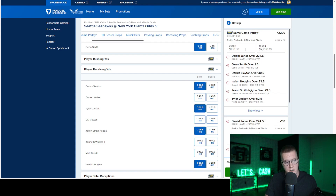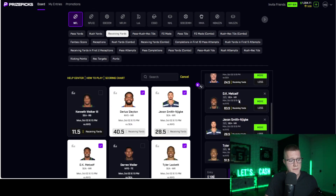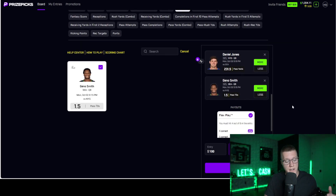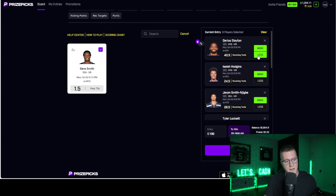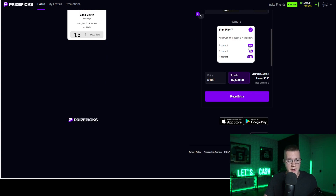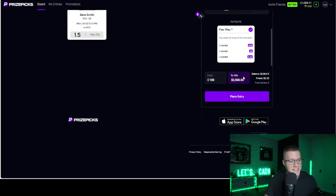We get average parlay odds of plus 2,290, meaning if you put in $100 you get $2,290.79 in return. Now let's flip the script: put $100 on a positively correlated Prize Picks slip and you get $2,500 back. Taking it a step further, putting the exact same props from that Fanduel single-game parlay into a Prize Picks slip — Slayton over, Hodgkins, Najigba, Lockett, Daniel Jones, and Geno Smith over passing touchdowns — this pays out $2,500, significantly better than Fanduel's odds. And you get insurance on top: five out of six gets 2x, four out of six gets 0.4x, whereas on a normal sportsbook parlay you get nothing if you miss one leg.